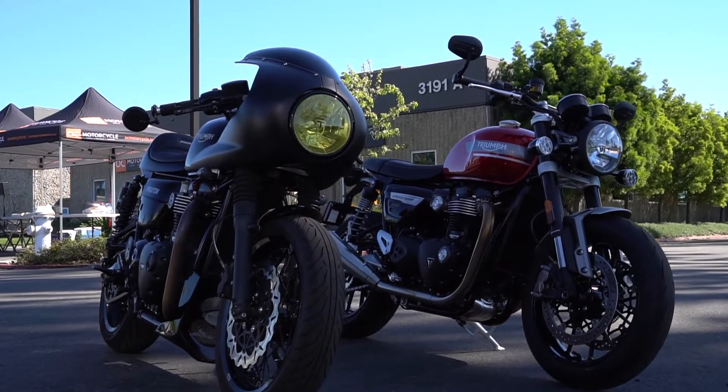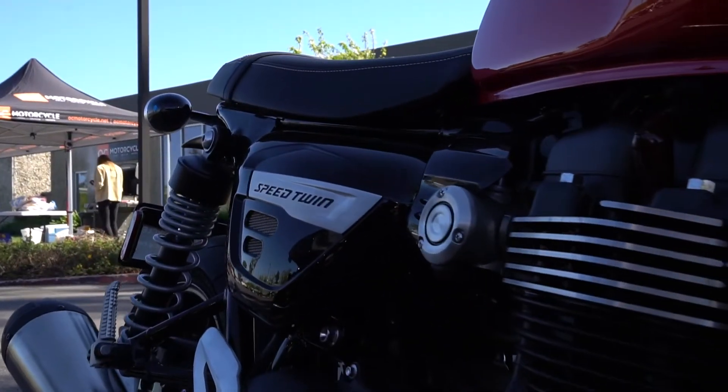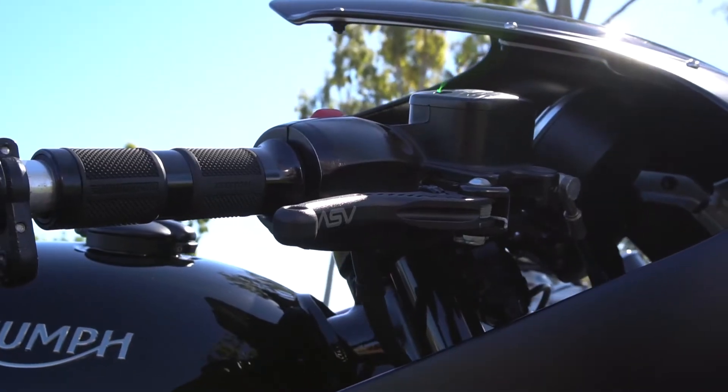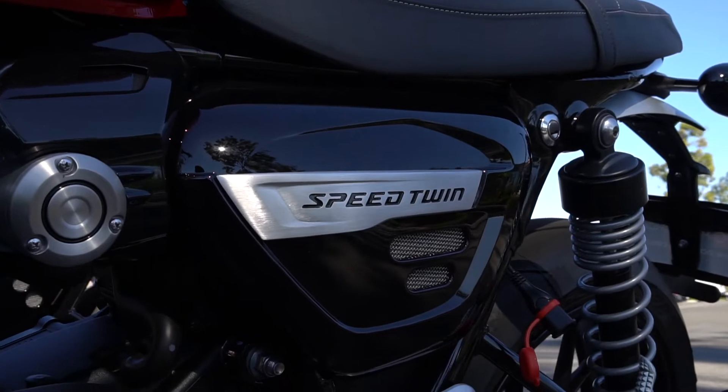Super exciting day. Today I get to take out the 2022 Speed Twin, which I've always wanted to try and can't wait to get out and take it for a spin. Currently I'm riding a 2017 Triumph Thruxton, which is in the same modern classic family as the Speed Twin. I think it'll be similar in some aspects, but the new 2022 Speed Twin was tweaked from last year.